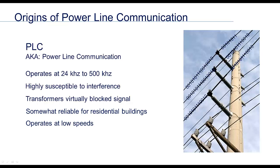Transformers were an issue for this technology as well. All of these issues have relegated PLC to use in residential buildings only. Unfortunately, the lack of robustness keeps this technology operating at very low speeds compared to what we expect of networks today.